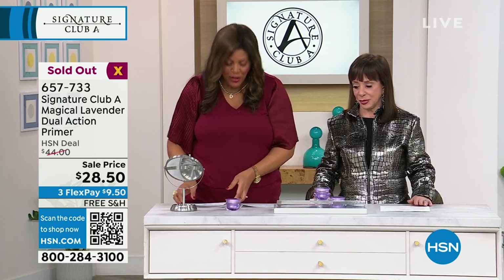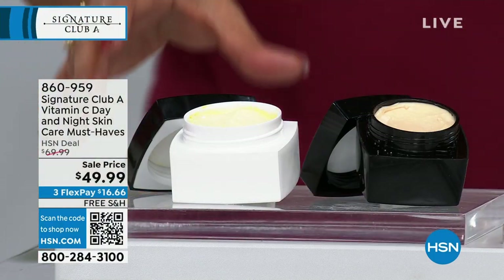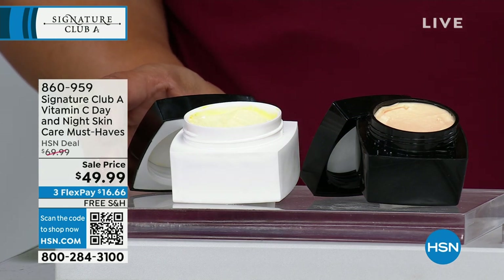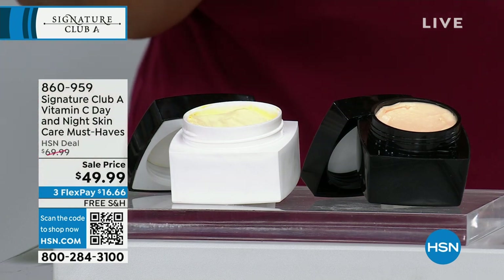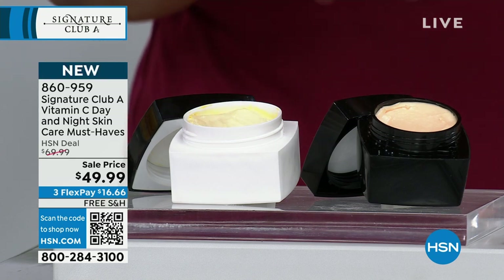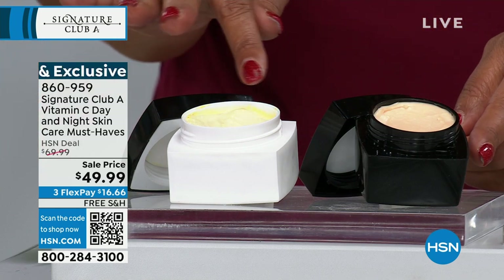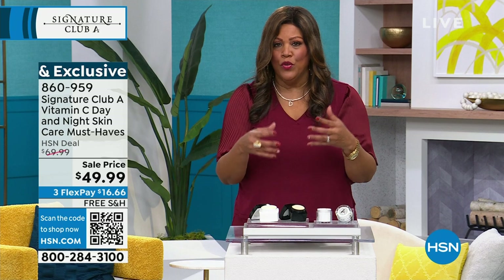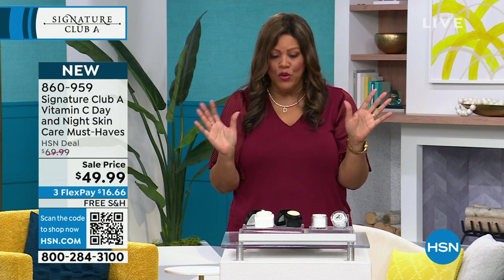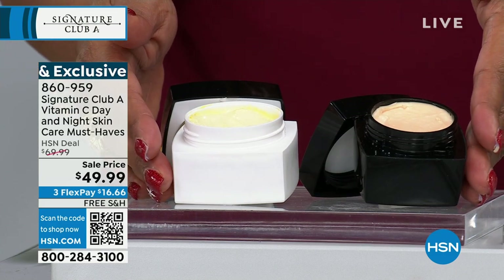Let me get started with the second hour. I have a couple of promos — get your pencil out. First, the vitamin C day and night cream: it's a buy one get one, so it's $49.99 for both. You're not going to spend $100 for them separately. If you are 40 and older, this vitamin C goes deeper into your skin, works faster, plumps it up, and won't turn your skin yellow. Get your day cream and night cream together — take advantage of the buy one get one, with free shipping.